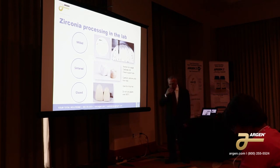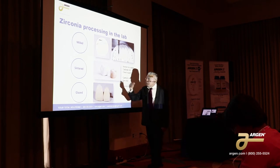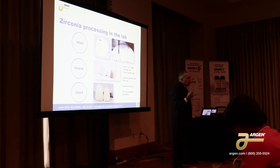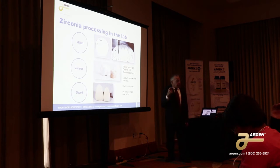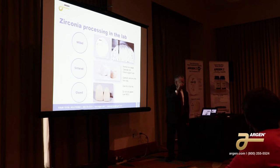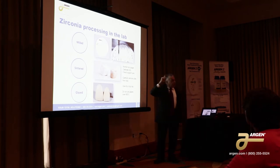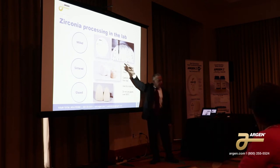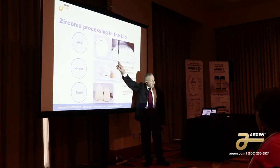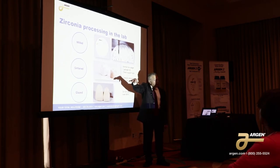Processing zirconia in the laboratory — you put the disc in the mill and you mill it. Now every mill monitors the burr usage, and it's very important that you pay attention to that. When that little pop-up comes up saying replace the 2.0 millimeter burr end mill, please do that. The zirconia is second in hardness only to diamond — it's much harder than the carbide tools you're using to mill it. So as you're milling out the zirconia, you're really destroying the end mill.